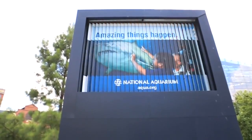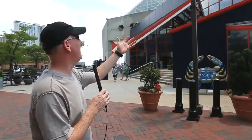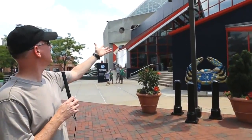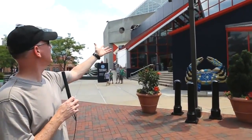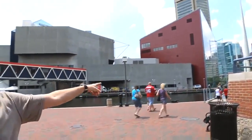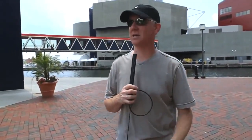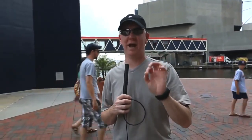Next stop on the tour of the Inner Harbor is the National Aquarium. This is one of the biggest aquariums in the world. It's a magnificent building — and it's not just this building. It's also that building across the way, and that big red building over there is the rainforest building. This one stop at the Inner Harbor is enough to occupy an entire day, so if you're heading out this way, make sure and set a day aside just for the National Aquarium. You're not going to regret it.